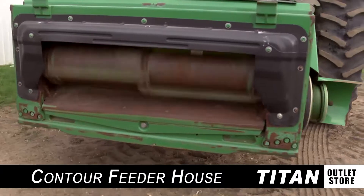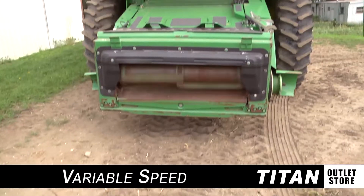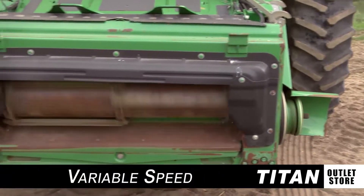First off, let's look at the feeder house, which is equipped with contour and variable speed, auto reel speed, auto header height, fore aft reel adjustment, and rock trap.